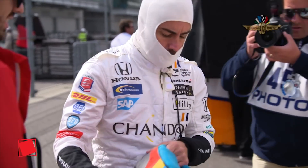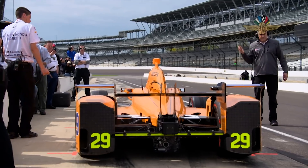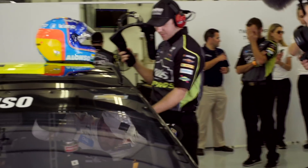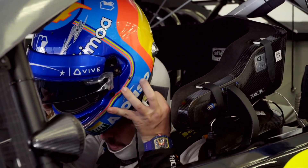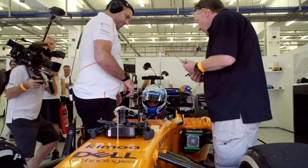Fernando Alonso is becoming increasingly familiar with American motorsport as he turns his attentions away from Formula One and towards his quest to win the Indy 500. He's tried IndyCars, competed at the Daytona 24 hours, and recently tried his hand at NASCAR, swapping cars with seven-time Sprint Cup champion Jimmy Johnson. Alonso drove a 2018 road course spec Chevrolet NASCAR, and Johnson drove a 2013 McLaren F1 car complete with a screaming V8 engine.